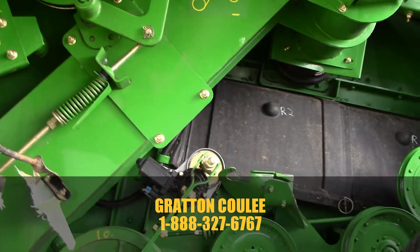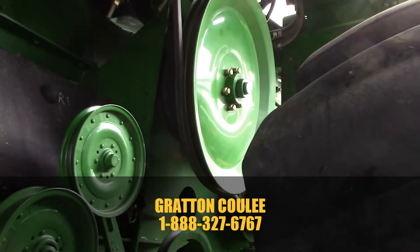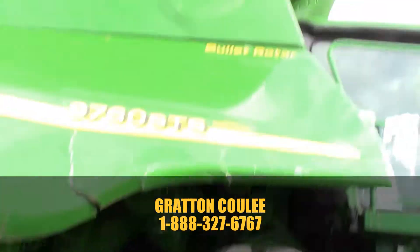The combine still ran — you can see this one belt on there — and it's still around to test and so forth.